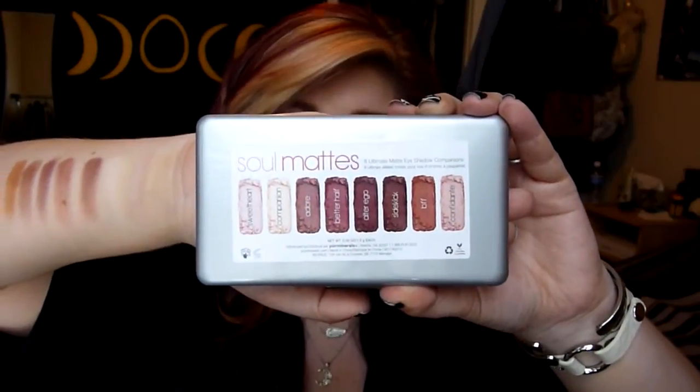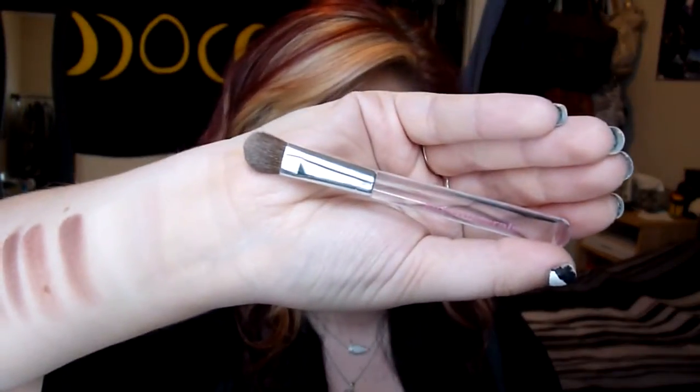Once I saw her mention this, I had to go get it. On the outside of the package — which comes in this nice little metal package — on the opposite side of the cover, you have a list of all the names of all the different eyeshadows. Since it's called Soul Mats, all the eyeshadows are named like 'Companion' and things like that. It's kind of like a matte version of the Naked 3 palette, in my opinion, because it's really rosy and warm fall colors. It also comes with a really cute little eyeshadow brush, which I used for this eye look at the end of the video — I did this entire look with this palette.